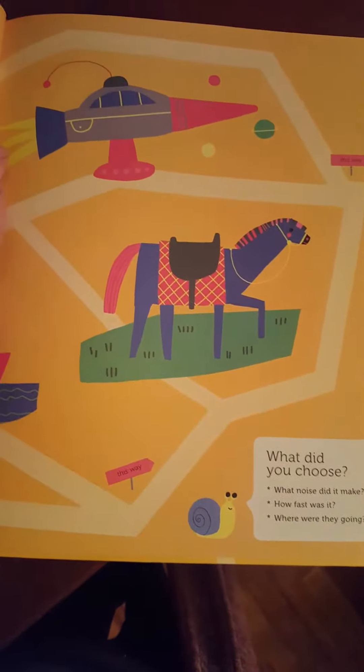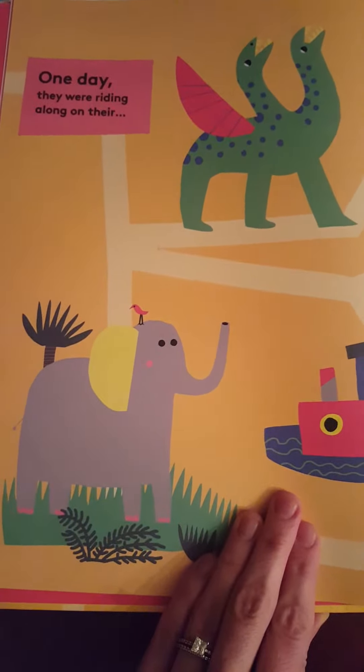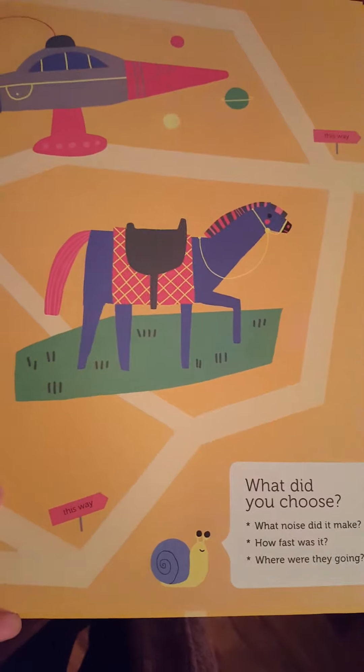Then they continue to follow this story path and the story develops. 'One day they were riding along on their' — you pick what — and then it gives you some prompts to add details about what you've chosen.